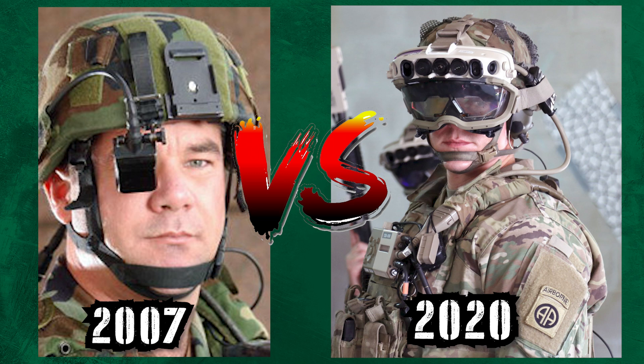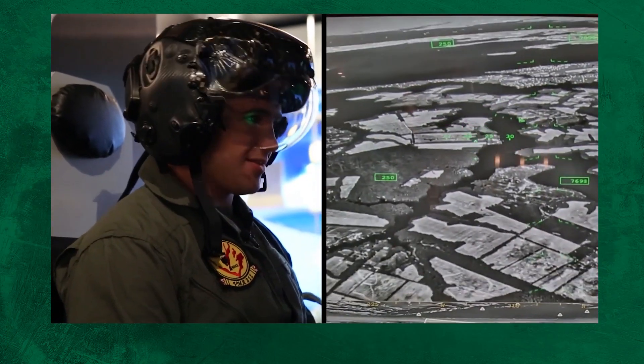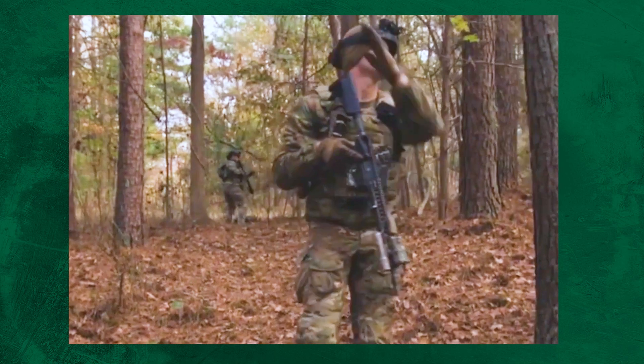I have to admit though, this new version is a huge step forward. They've gotten these things to work for jet pilots, but this would be the first time for a heads-up display with troops on the ground.